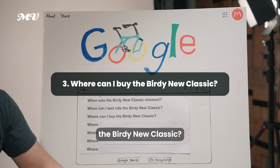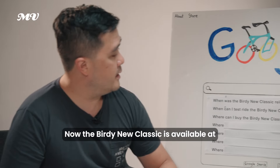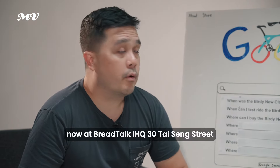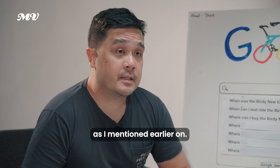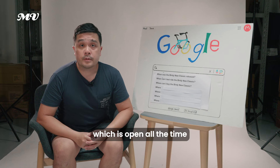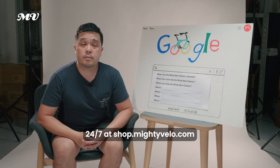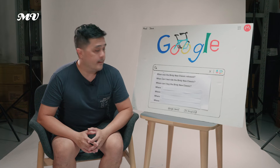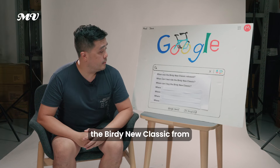Where can I buy the Birdie Neoclassic? It's available at our retail store at Braddock IHQ, 30 Tyson Street. You can also buy online at shop.mightyvelo.com, which is open 24/7. There are eight colours for you to choose from.